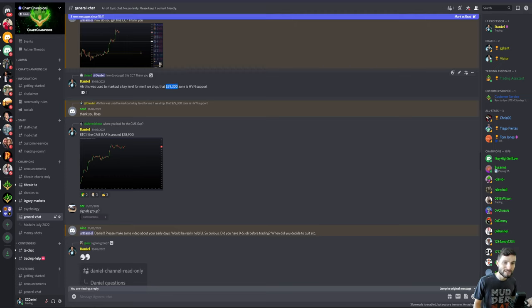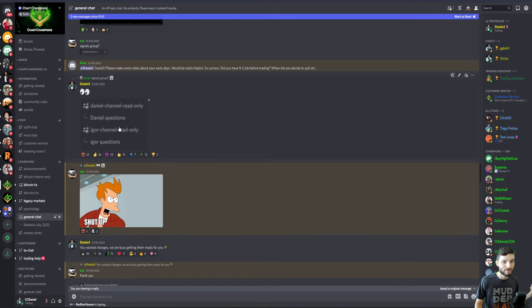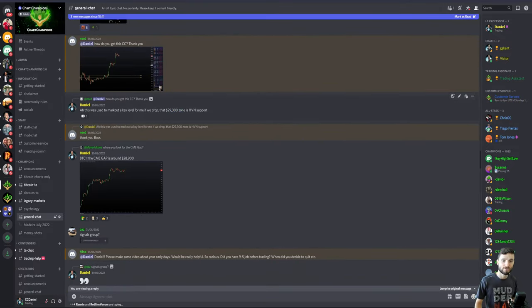At the end of last month, the question was: what is this level at $29,300? For me it was the HVN — a really important, massive support level. We were recognizing this support a few days in advance while still trading around $32,000, identifying that if we drop, we need to be aware of $29,300. This zone is really key. We also have the CME gap down around here. Just an FYI — we're going to have read-only channels within Discord, which people have been wanting for a long time. We're implementing a lot of feedback that has been requested.